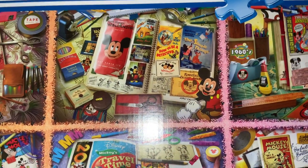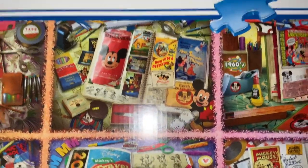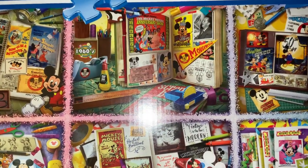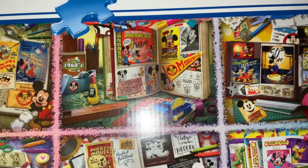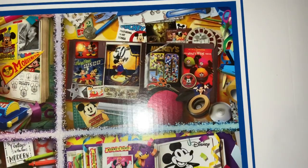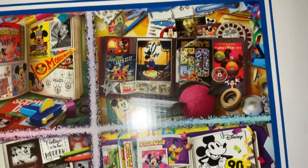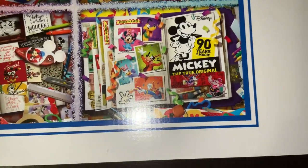I was so excited to add this to my collection. I realized today, looking through all my back orders and pre-orders, I've pretty much got every puzzle I want currently, and I'm so happy about it — it's awesome!